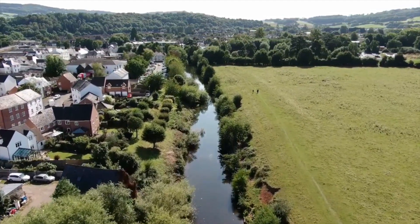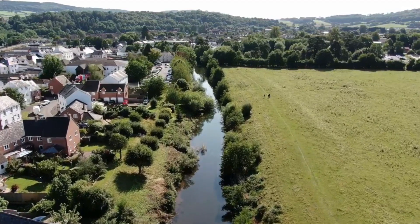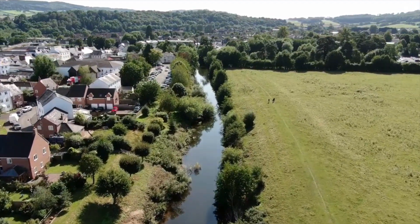Rising just below the Black Mountains, near Craswell, is the River Monnow, which gives its name to Monmouth, and which flows into the River Wye that skirts the edge of the town.